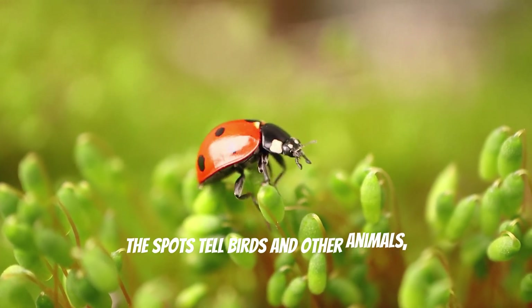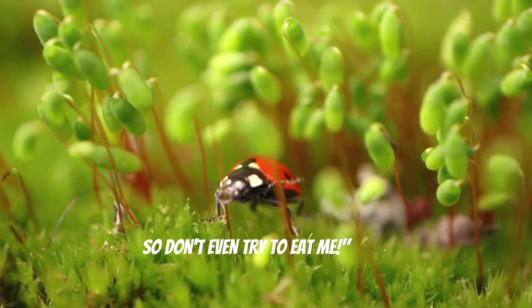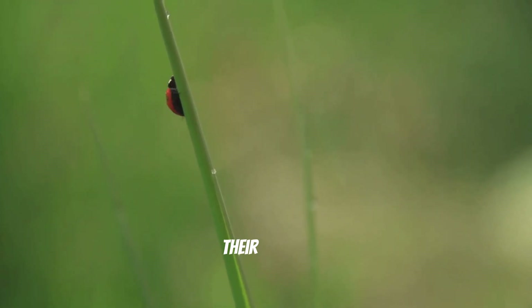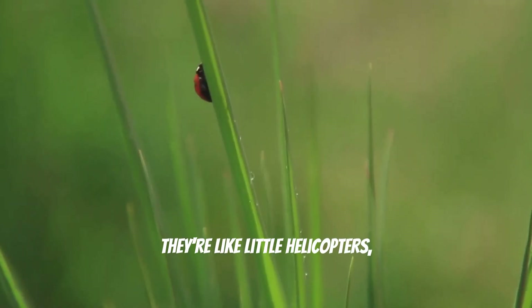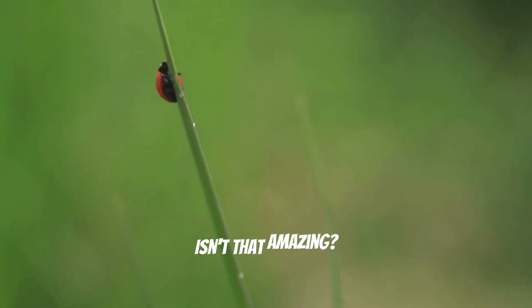They actually help protect the ladybug from predators. The spots tell birds and other animals, 'Hey, I don't taste very good so don't even try to eat me.' When ladybugs fly away they use their little wings hidden under their shells. They're like little helicopters taking off on a mission to save the garden. Isn't that amazing?